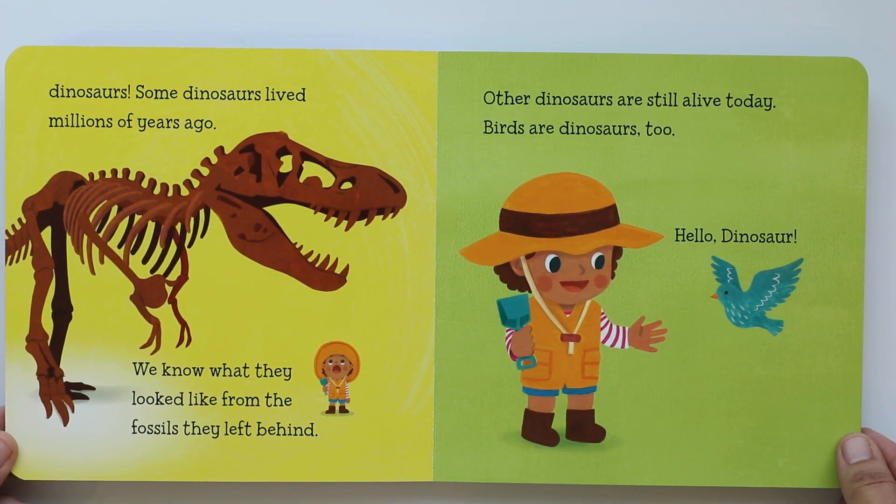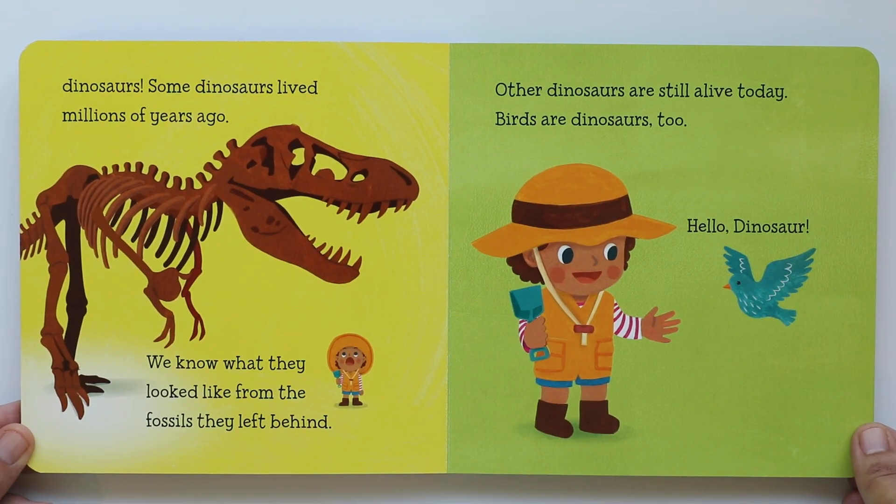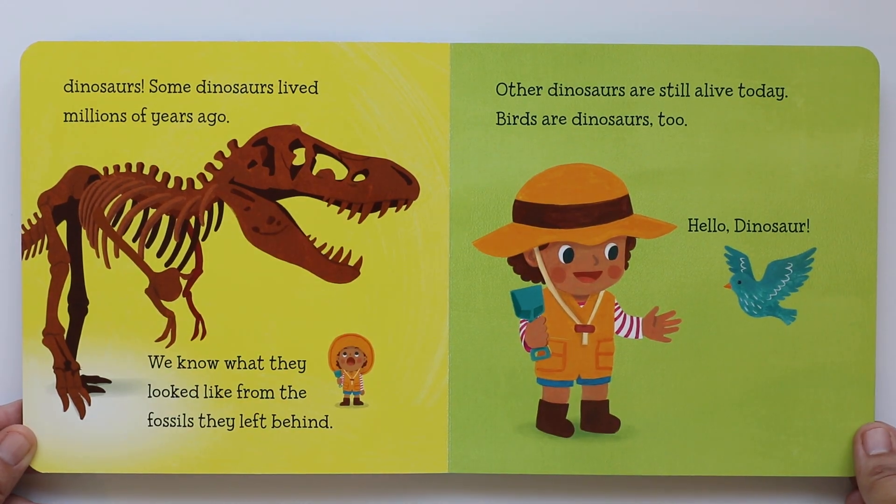Dinosaurs! Some dinosaurs lived millions of years ago. That's a long time ago. We know what they look like from the fossils they left behind. Other dinosaurs are still alive today — birds are dinosaurs too! Did you know that? Birds are dinosaurs, so next time you see a birdie you can say, 'Hello, dinosaur!'